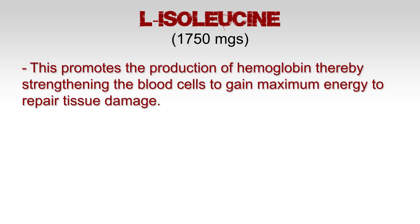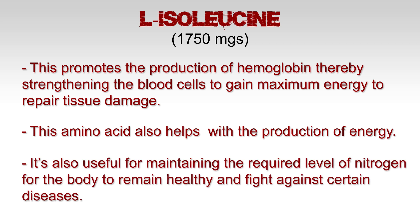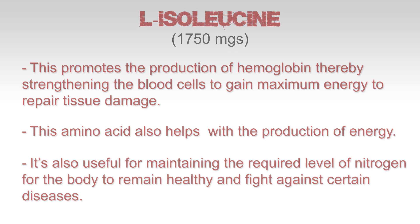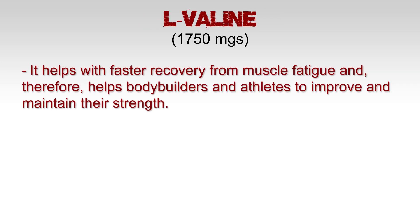Another major benefit of glutamine is its ability to increase nitrogen retention. L-isoleucine: 750 milligrams. This promotes the production of hemoglobin, thereby strengthening the blood cells to gain maximum energy to repair muscle tissue. This amino acid also helps with the production of energy and is useful for maintaining the required levels of nitrogen in the body.